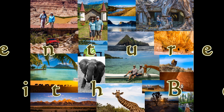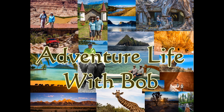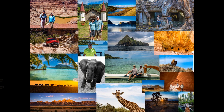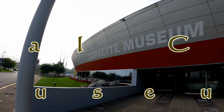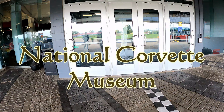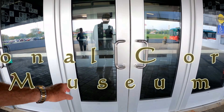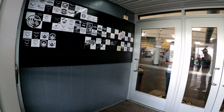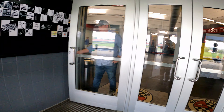Welcome to Adventure Life with Bob, where I'll take you on trips and adventures around the country and around the world. In this adventure, we go to the Corvette Museum in Bowling Green, Kentucky. The National Corvette Museum showcases the Chevrolet Corvette, the only American sports car.